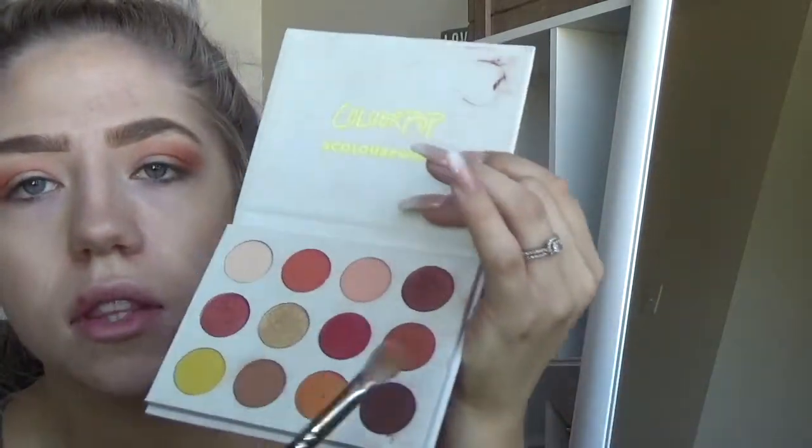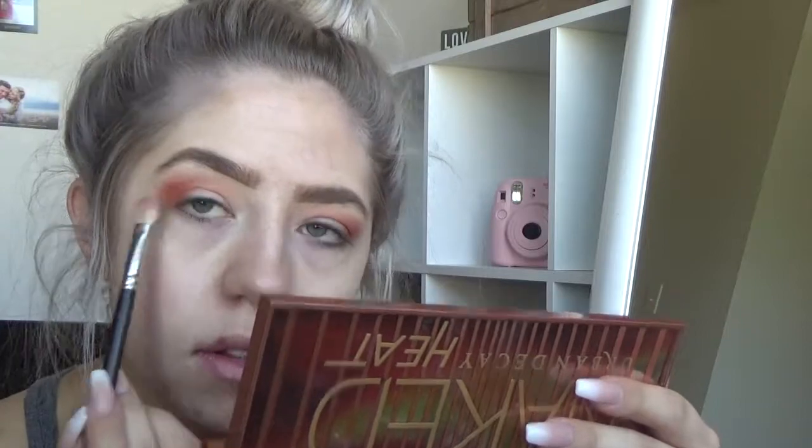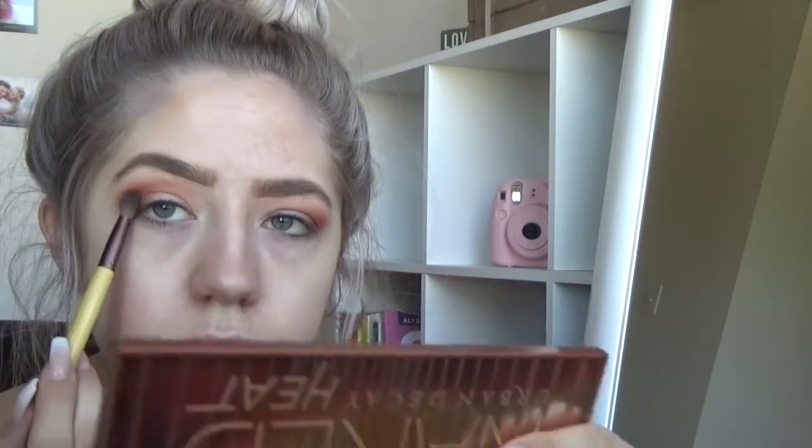Next we're going to take the shade Louie, which is more of a burnt orange color — it's really pretty. Just going to add that. It's getting very orange, so I'm going to add one last color just to calm down the orangeness. I'm going to add Mischief, which is a more purple-y brown color. I'm using this more round, dense brush from EcoTools just to add more dimension to the look. I feel like that's making it better.